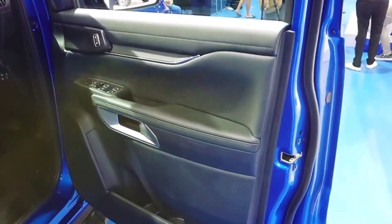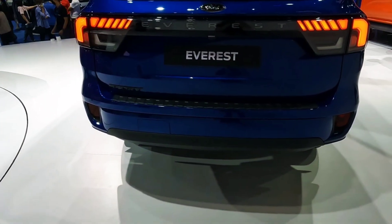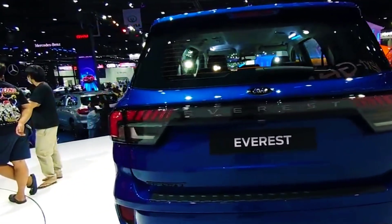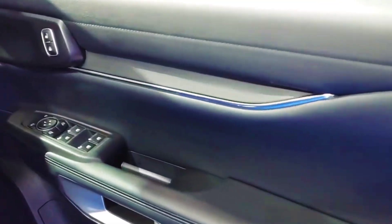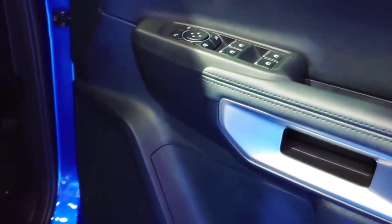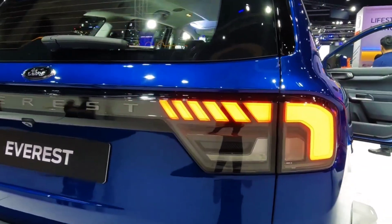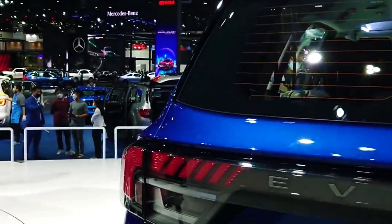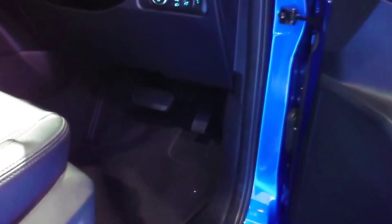Details confirmed by Ford will see the new Everest retain four full-time model options, although the current Titanium flagship has disappeared in favor of the more luxurious Platinum halo, with premium trim, technology and styling elements. The Ambiente and Trend model names carry over from the 2021 range, joining the Sport, which returns for a new generation as a full member of the Everest lineup. Given the extra space, technology, comfort on offer, and in the case of the V6 diesel much better performance, it's likely the price will go up compared to the current model.